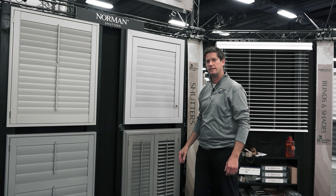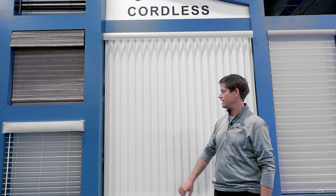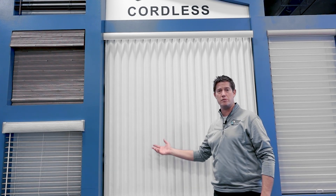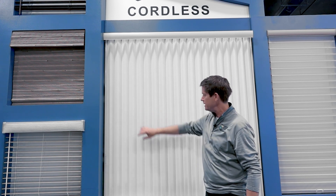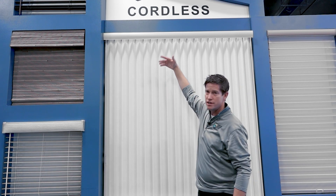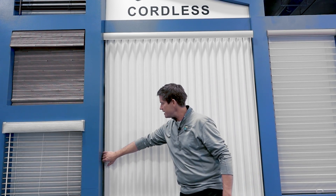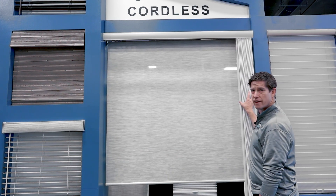Another great product innovation for 2019 is the MagnaView Honeycomb Vertical Treatment. It's becoming more popular and features a thick two-inch pleat with a very nice clean look. You get a metal headrail at the top, and you can finish it off with a wood valance, a fabric cornice box, or a fabric treatment if you want to soften it up.